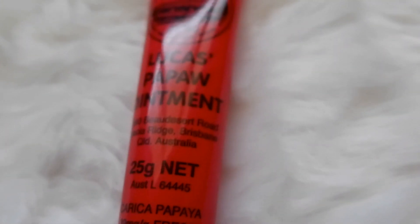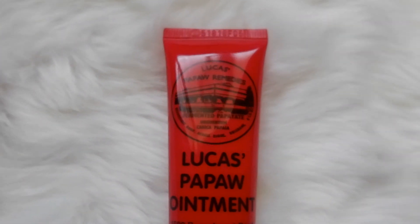Lastly, I use Lucas Papaw for my lips. I love this product so much since it really does its job in moisturizing and making my lips smooth.